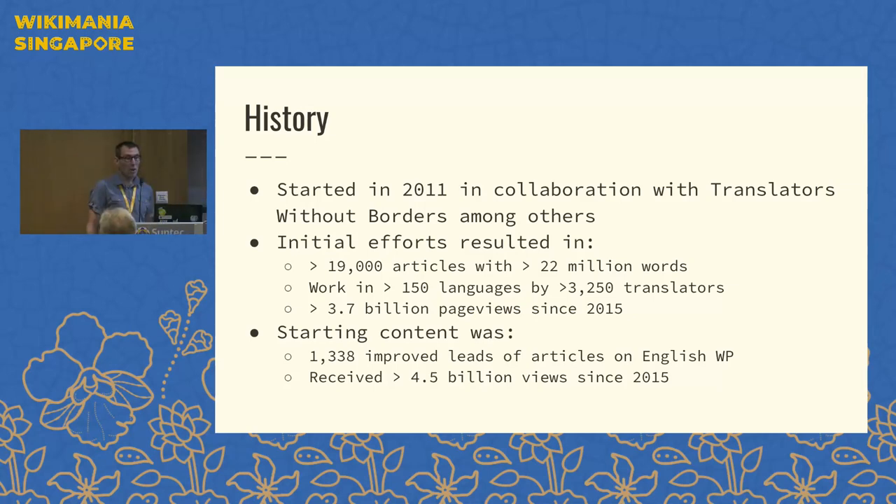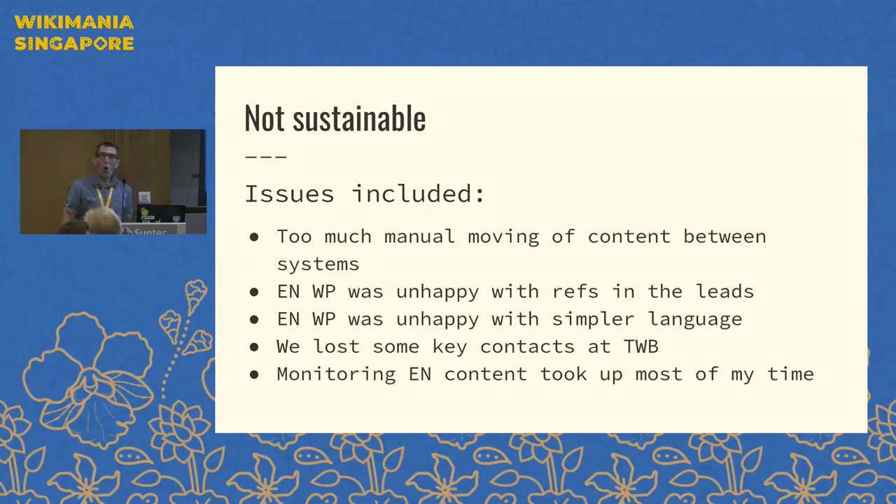The initial starting content was 1,300 articles. What we're doing is improving the leads of the English Wikipedia articles, making them a good summary of the topic in question, and then putting those out for translation — just those three to four paragraphs of content, encouraging people to translate into other languages. The English articles themselves received about 4.5 billion page views for those 1,300 articles since 2015. Over time, we generated more and more content to keep up to date on English Wikipedia.